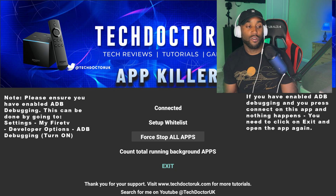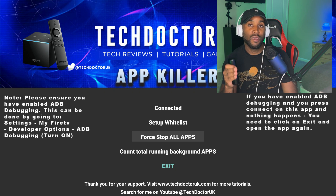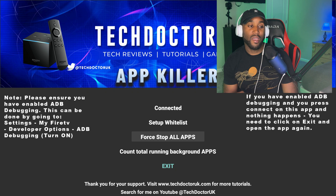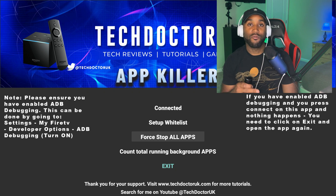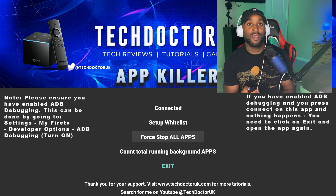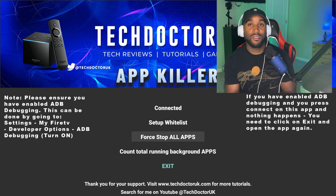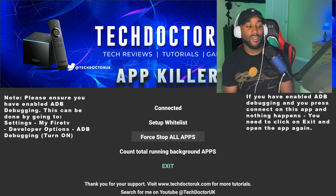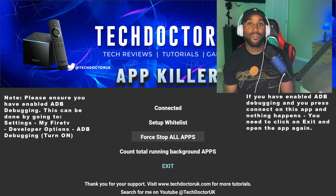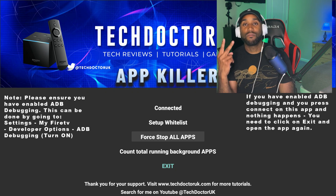Once connected, click 'Force Stop All Apps' and it immediately displays the number of apps killed at the bottom. We've already cleared everything — it says zero. Now you can stream content without any buffering or slowness, using all your device's resources on that one app. Force-closing your apps daily or weekly can improve device performance by at least 50 to 80 percent. Thanks for watching — give it a like, comment, subscribe, and I'll see you in the next one!